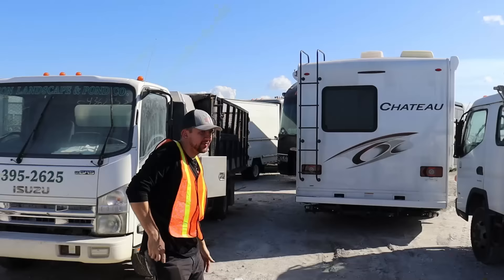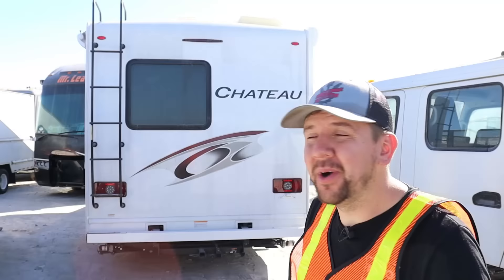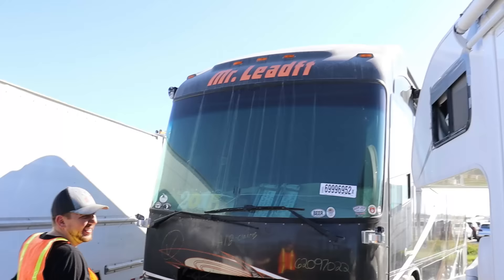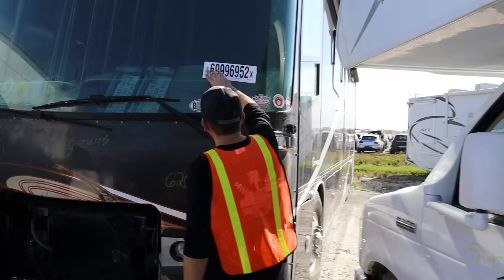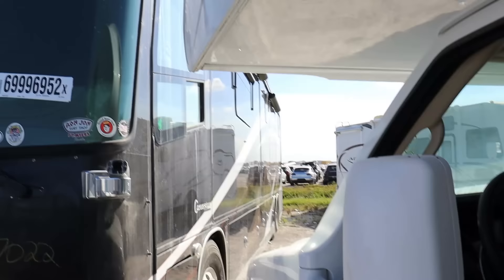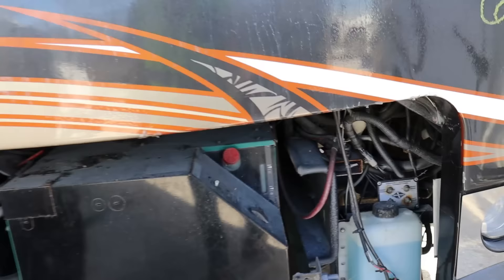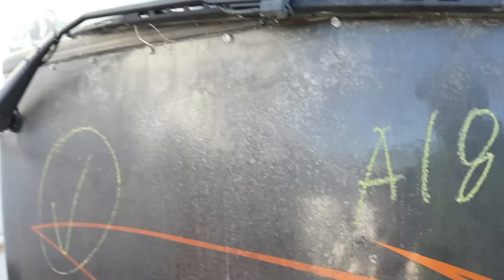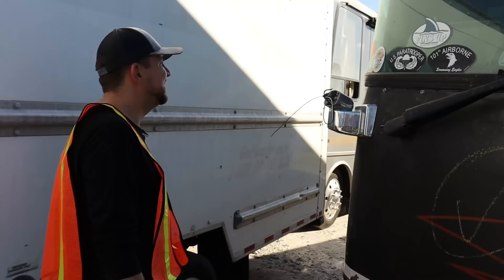Our next one on the list is estimated at $450,000 — a top-of-the-line diesel pusher, dual axle, a giant in the RV world. It's a 2015 Cornerstone. But looking at it, the mirrors are missing, the front glass is cracked, there's fading and cracking on the exterior, and it looks like it may have some burn damage — not just dusty, possibly burned.